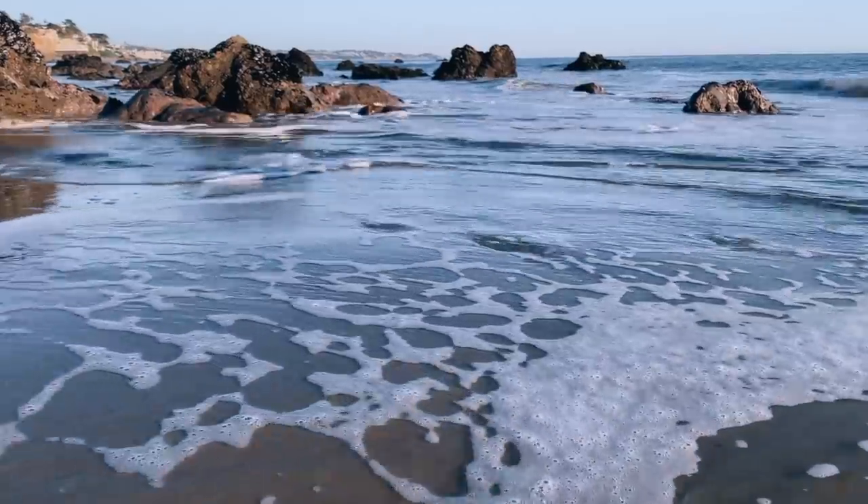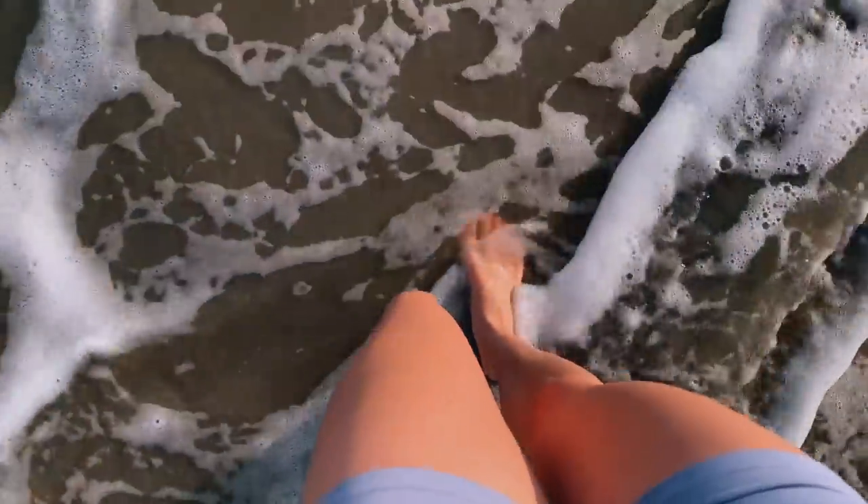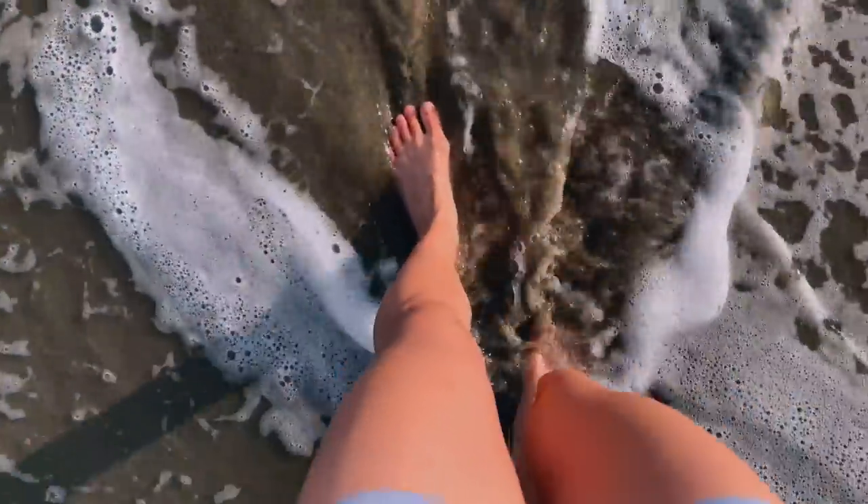When you walk barefoot on the earth, your body picks up free ions from the earth's surface, and that acts as antioxidants in your system. So slip off your sandals and enjoy feeling the sand between your toes.